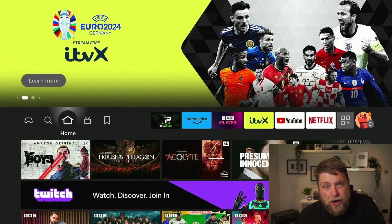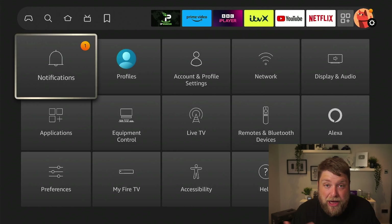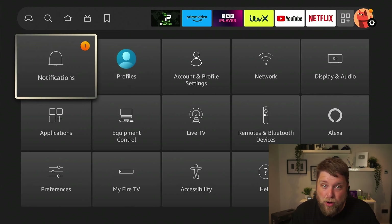On your Fire Stick home screen you might see above your profile icon this little orange dot, or it might be just where the settings icon is. It is very intermittent because when you scroll across to that, sometimes it doesn't show you anything inside the settings itself. Whereas if you give it a few seconds, it might say above notifications that you have one, two, however many notifications.